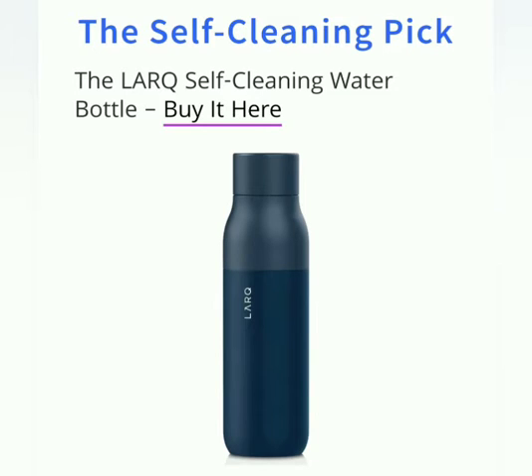7th one. Self-cleaning water bottle. Here you can clean it up. If you want to use this water bottle, you can use this water bottle. It will be very good. You can clean it up.